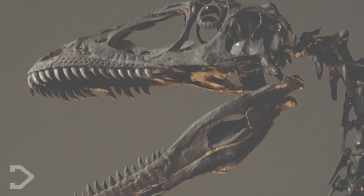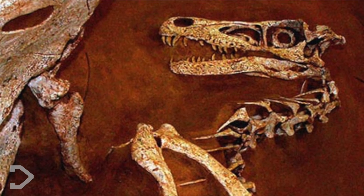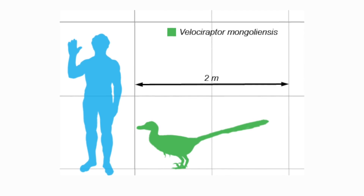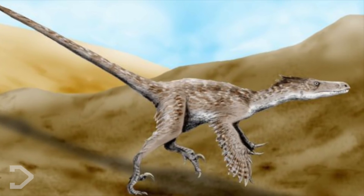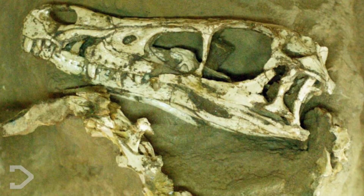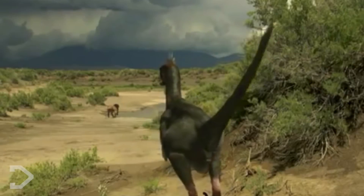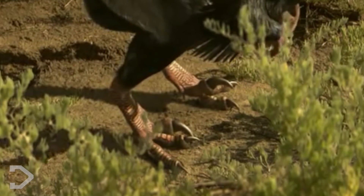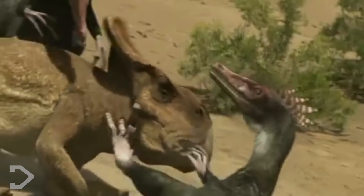Now, let's talk about the specifics on Velociraptor mongoliensis. This Cretaceous Dromaeosaur stood at around 3 feet tall, with a length of 6.8 feet from nose to the tip of the tail, and a weight of approximately 20 to 30 pounds — significantly smaller than many of you might have expected. Though don't underestimate this creature — with a 3.5 inch retractable claw, its job would have been to trap other dinosaurs and plunge the weapon deep into the throats of larger prey, leaving them to suffocate on their own.